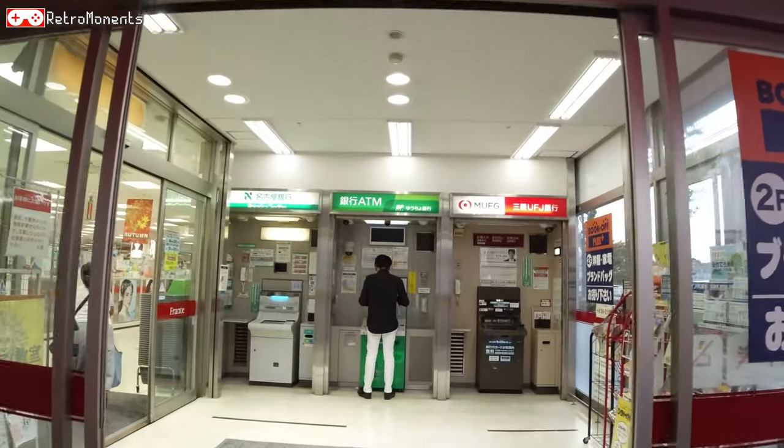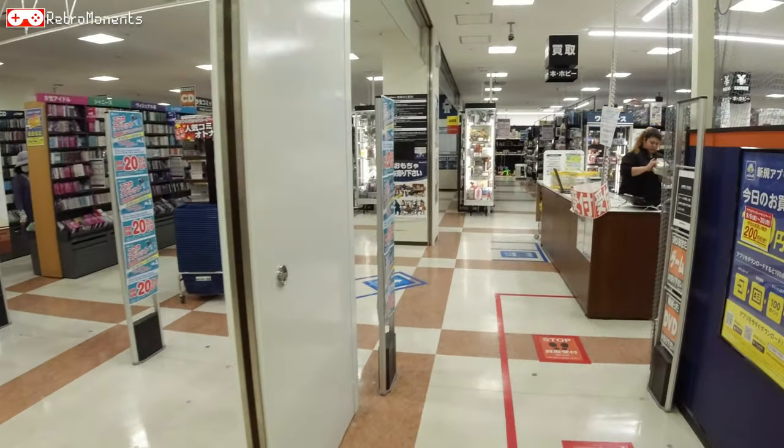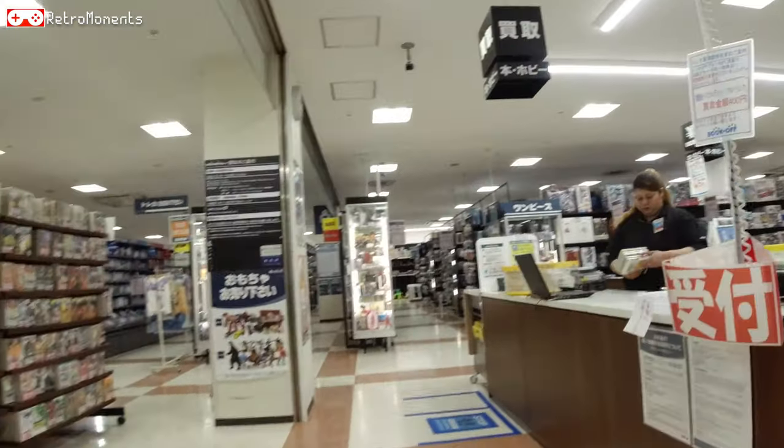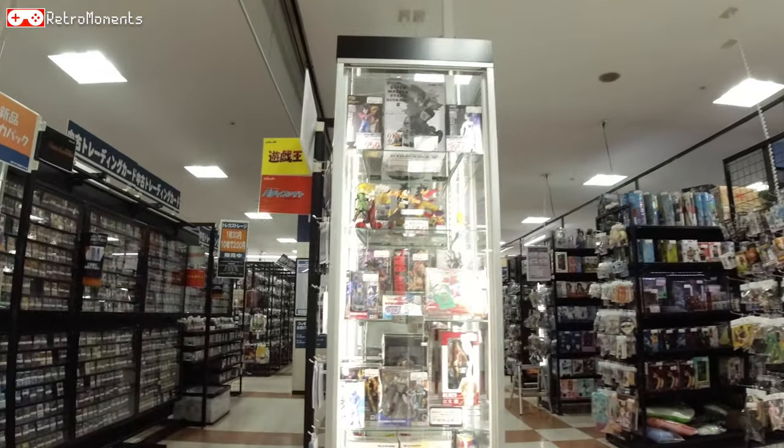We have to go through this grocery store first and on the second floor is the Bookoff Plus. This is supposed to be a bit bigger than the regular Bookoffs, so hopefully they will have way more stuff here.